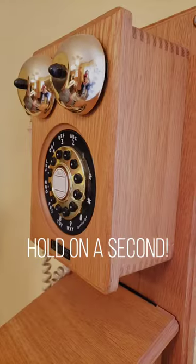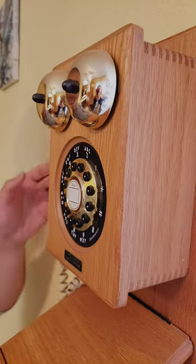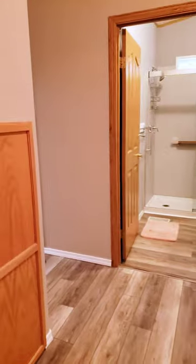Hold on a second, what's this in the kitchen? Hello, this is Jumaane. Oh, you'd like to put an offer into this home? Wonderful. Thank you.